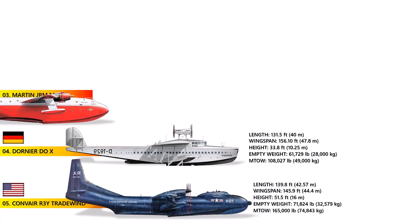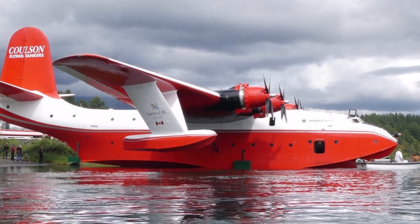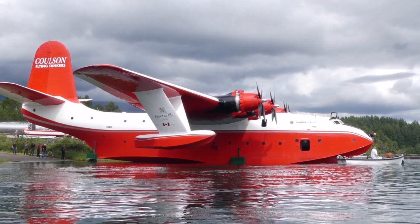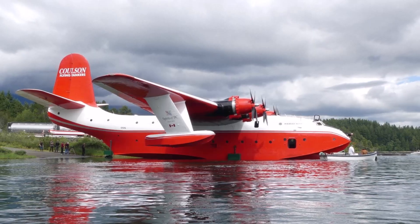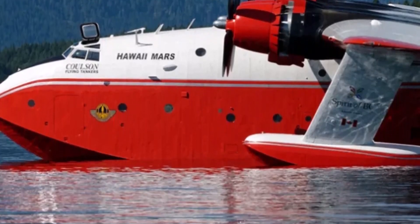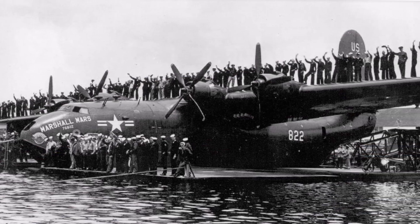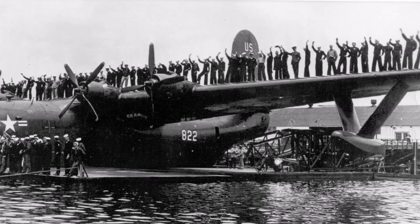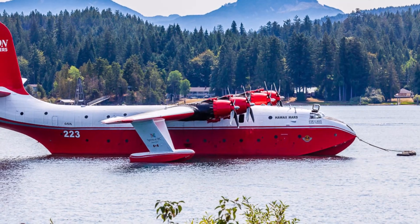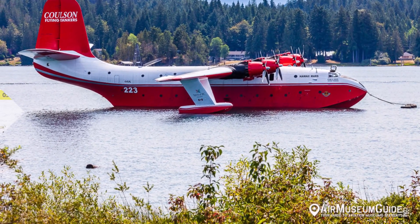Number 3: The Martin JRM Mars. The Martin JRM Mars is a four-engine flying boat originally crafted for the US Navy as a long-range military transport during World War II. Though only a limited number were produced, this aircraft evolved into the largest operational water bomber ever, playing a vital role in firefighting for decades. Its impressive wingspan of 200 feet and a length of 148 feet allowed it to transport up to 133 troops or carry 32 tons of cargo across vast distances. With just seven Mars aircraft ever built, it stands as one of the rarest large aircraft in history. The last two operational Mars water bombers retired in 2015, leaving behind a remarkable legacy.